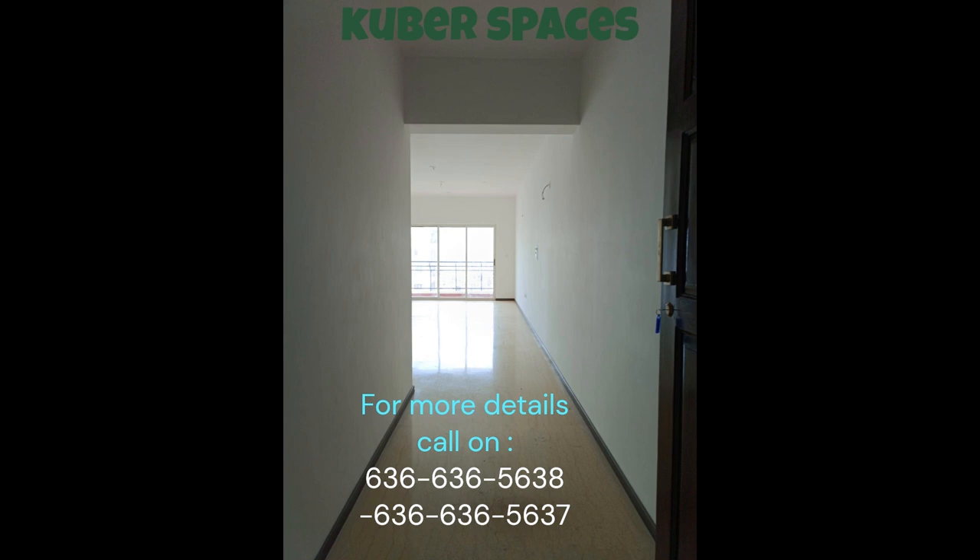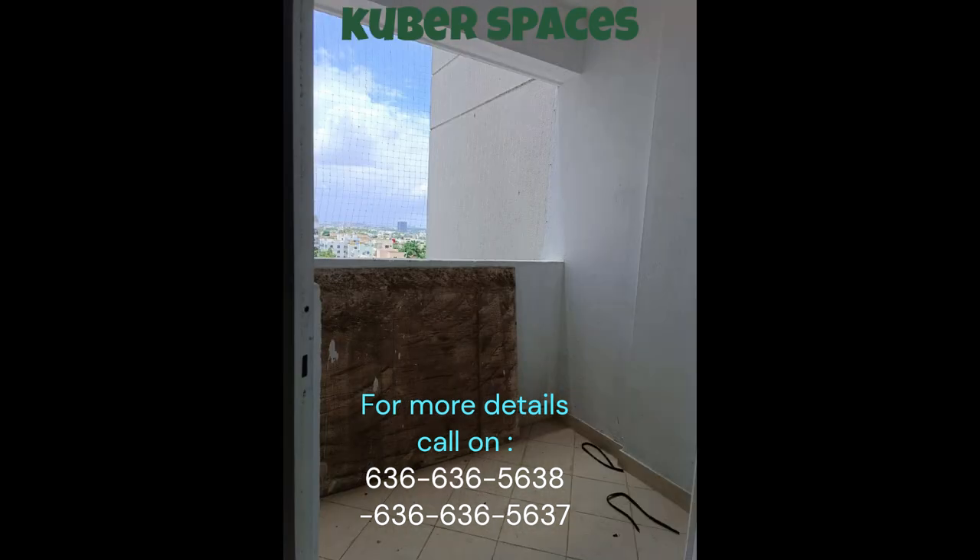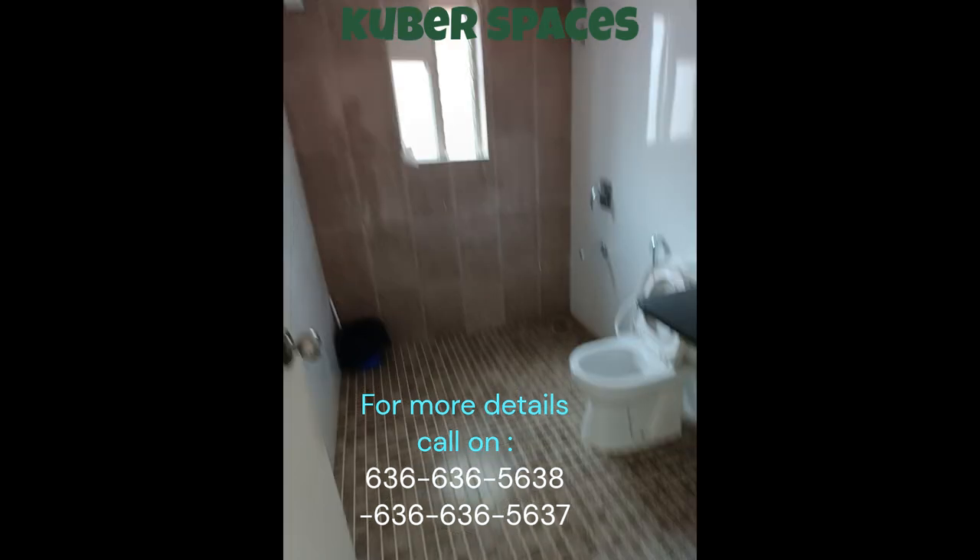With a competitive price of 90.12 lakh, this apartment provides excellent value for money. Whether you're a first-time buyer or an experienced investor, this apartment can be your dream home in Bangalore. Don't miss out on this opportunity for a quick deal in the sought-after locality of Jakkur. Contact us today to book a site visit and explore the endless possibilities this apartment has to offer.